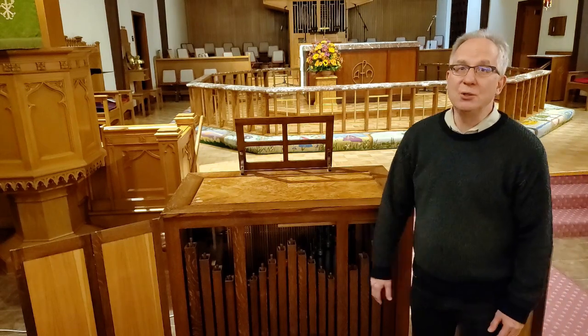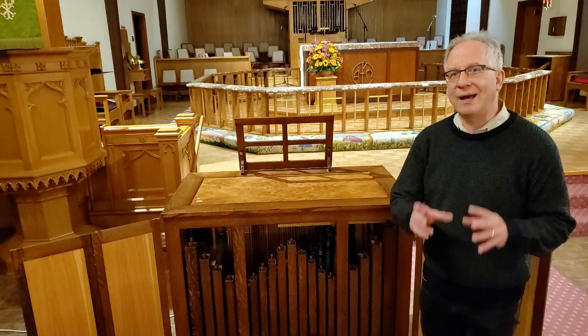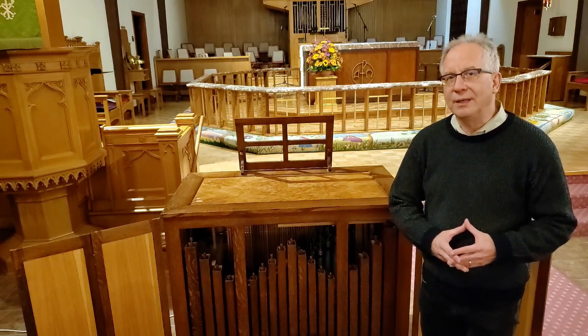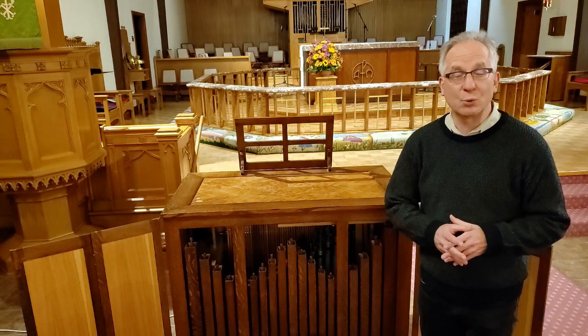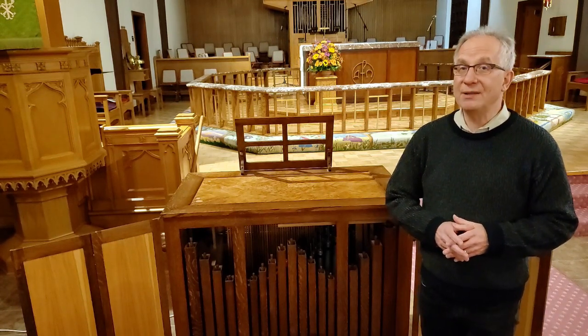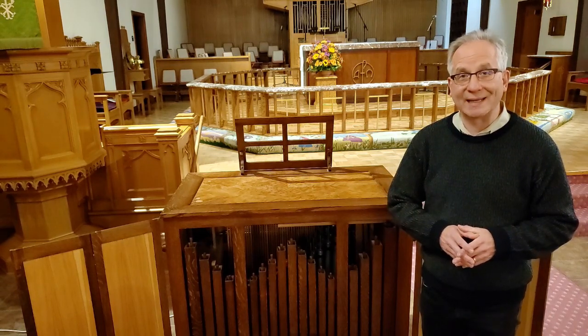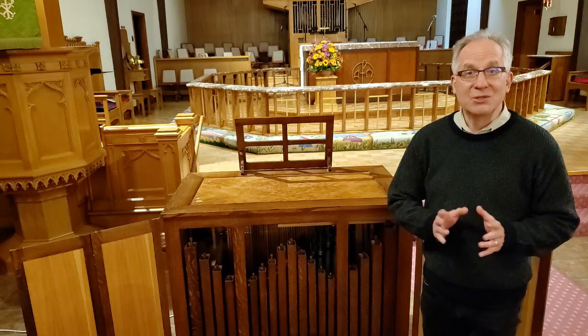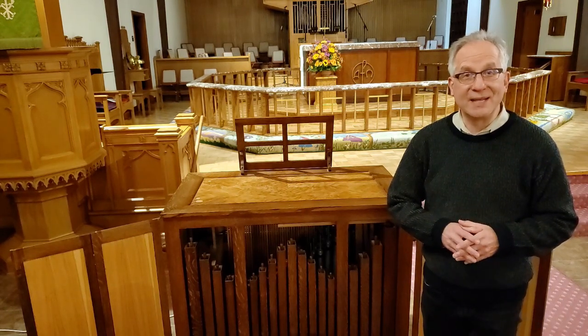This organ would be used for chamber music, mostly Baroque music. It's an ideal organ for playing Bach cantatas and that sort of thing. You'll be hearing this organ soon in concerts here at St. Paul's. And by the way, I will be playing it in service on November the 22nd at the 10 a.m. service.